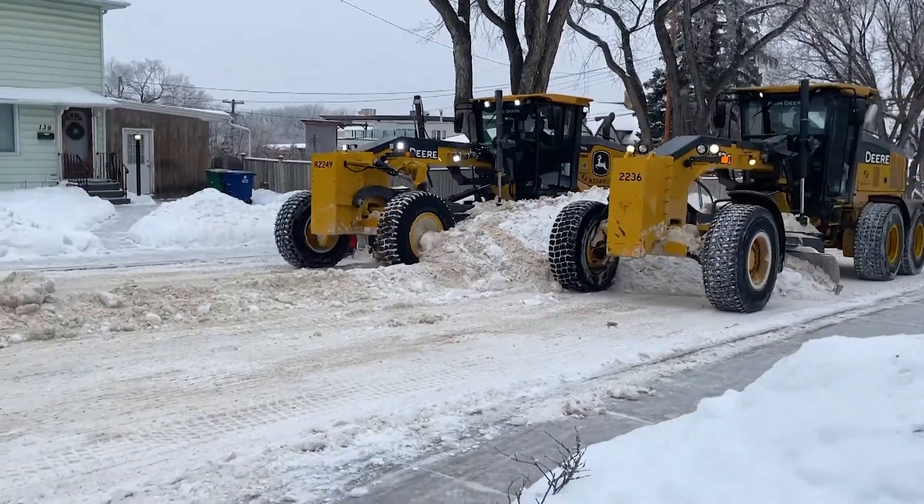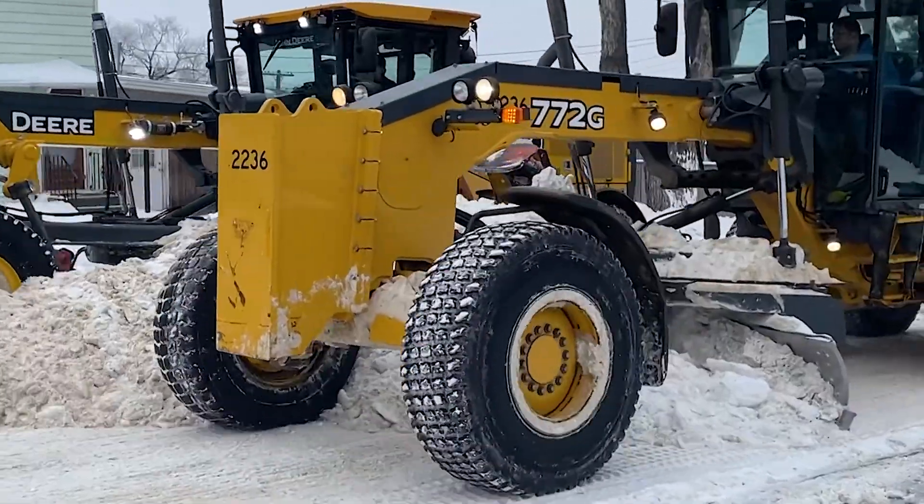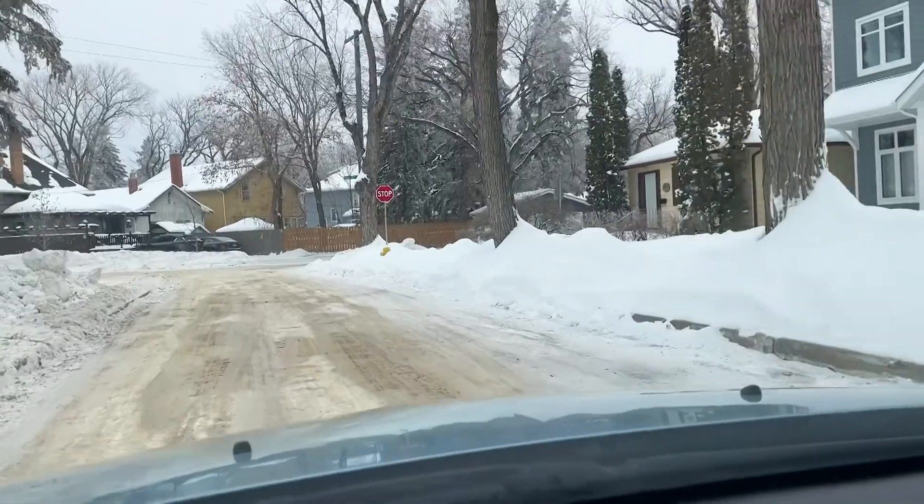The City's Roadways Emergency Response Plan is activated for extreme snowstorms when snow grading and removal is necessary on all streets to get people moving.